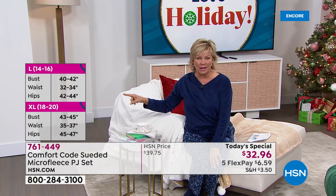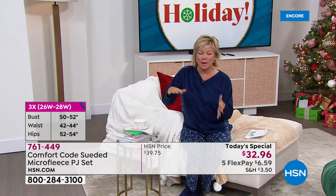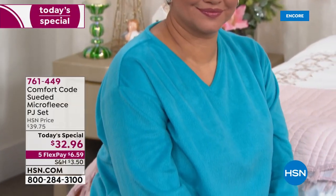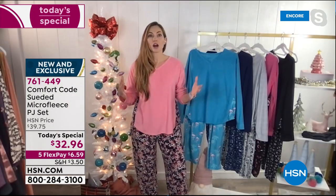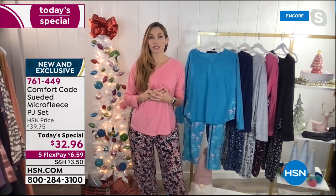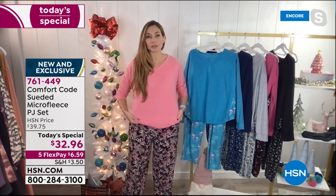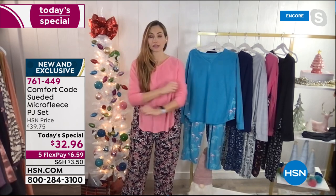We're putting sizing details on the screen right now, because these are true to size. I'm wearing them in a medium tonight — I'm a size six, sometimes an eight. I would always say go with whatever your bottoms are. We're always designed for ease of fit, so you want it to fit comfy and loose. I like to size up because I like to swim in my PJs just a little bit, but they really are designed for that ease of fit. Even though these are 100% polyester, there's a mechanical stretch built into them, so they have great movement and great stretch.